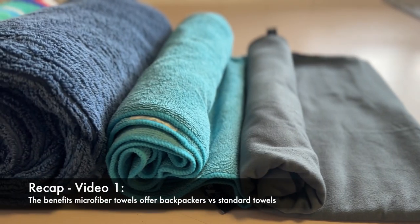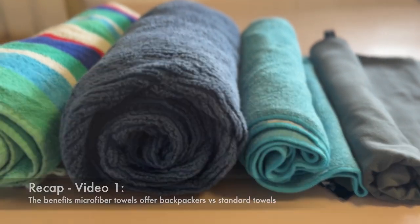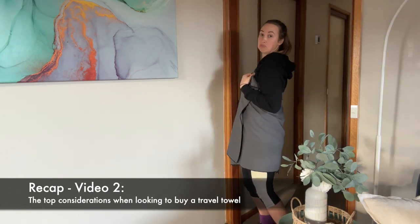Before we get into things, I just want to give a really quick recap of what we've covered so far. In video one, we talked about what microfiber travel towels are and the benefits they offer backpackers compared to your standard bath or shower towel. In video two, we talked about the top considerations backpackers should think about when looking to buy a travel towel. If you didn't get a chance to watch those, I've linked them above and in the description below so you can go back and catch up.